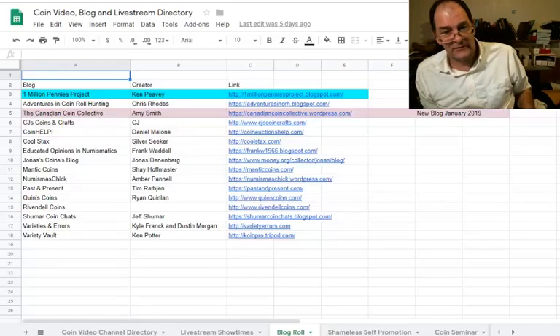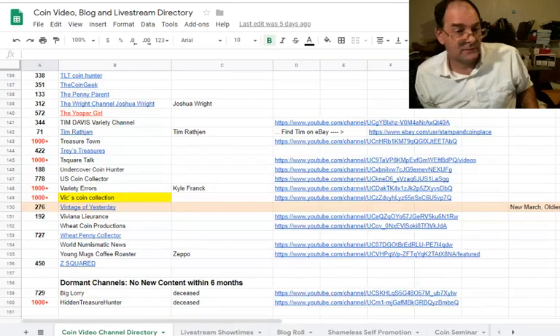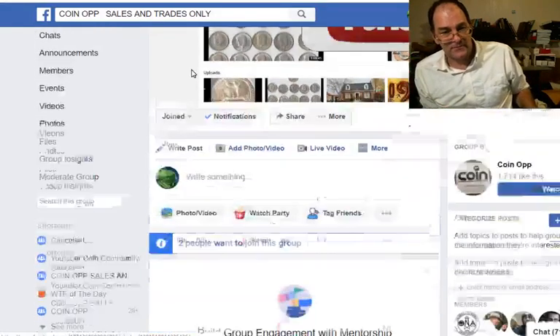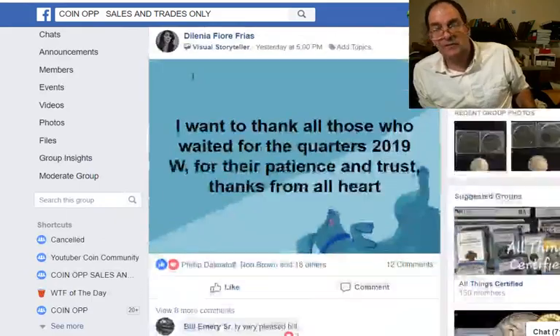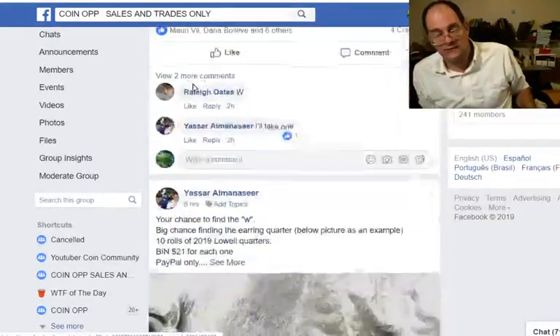You'll find both of these links in the video directory over here. She's asking questions about selling coins, in particular on Facebook. Let's get into it and have a look at what you need to do — what works, what doesn't work when you're selling coins on Facebook.